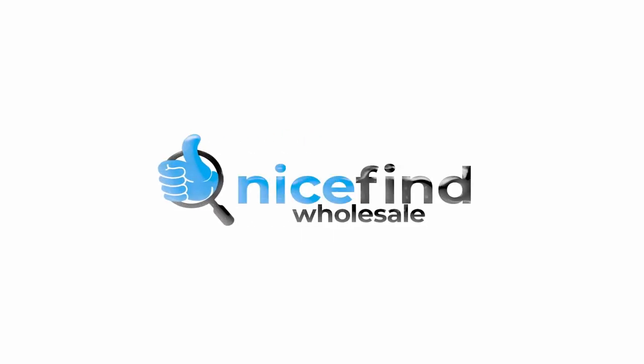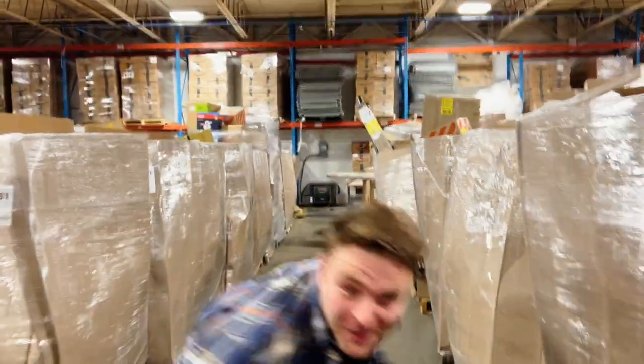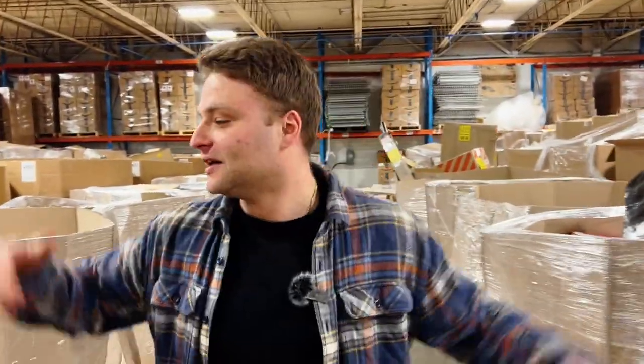As you guys can see, our case pack over here is looking pretty. Home Depot Turbo time, baby, with Nice Fine Wholesale.